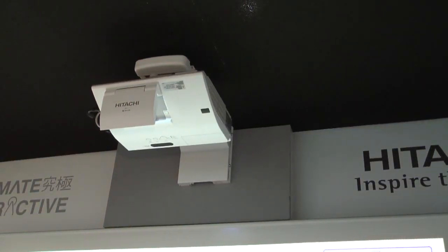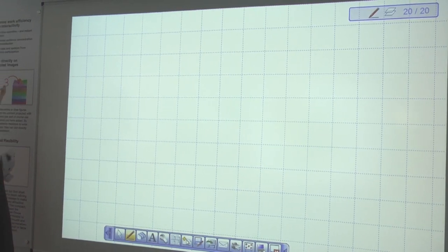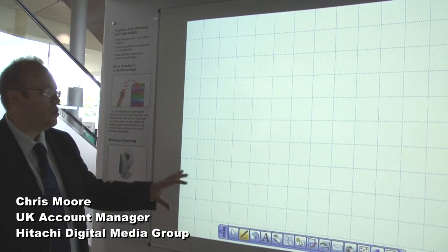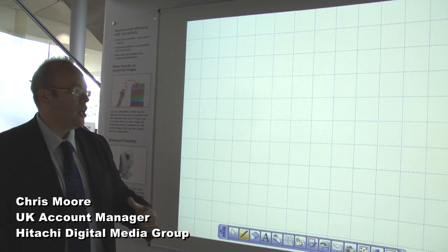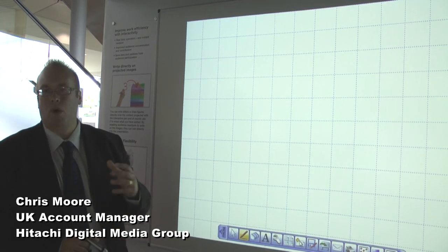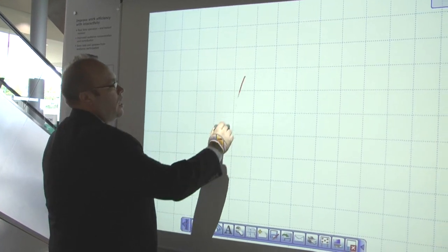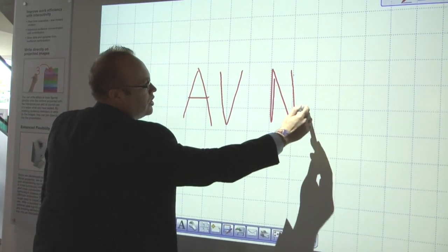I'm going to show you today the new BZ1 software, specifically designed by Tachi for business users. We've already launched a very successful IPJA W250, which is designed predominantly for educational use. This software is specifically designed for business use. Today I'm going to show you some of the additional features that enable your business to work smarter and more effectively. The first thing to note is that we have a normal pen which, when used on here, will form the writing that you need.